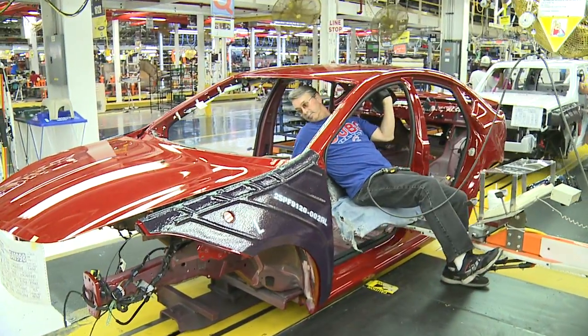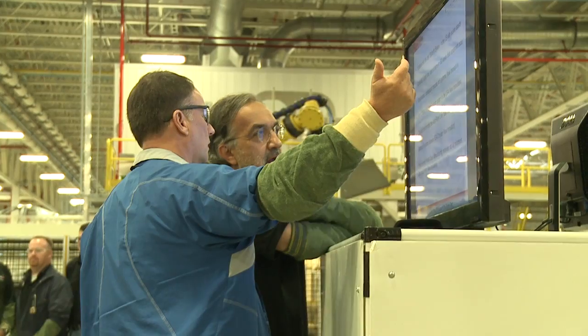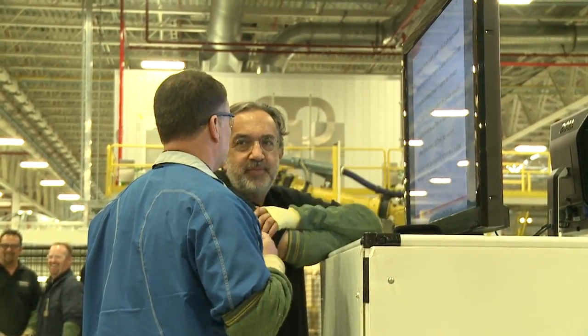Both the Belvedere workers assembling the Dart and the company's top leadership are also confident customers will find the overall quality of the Dart will be tough to beat. The number of quality people that you see crawling over these vehicles in the lines and after the car is finished is tremendous.